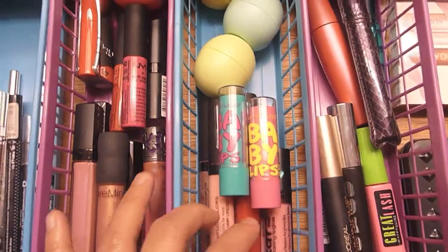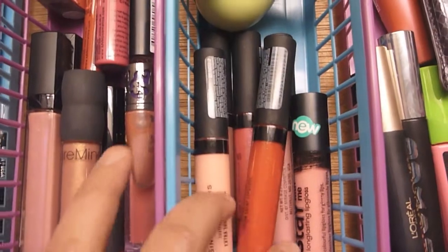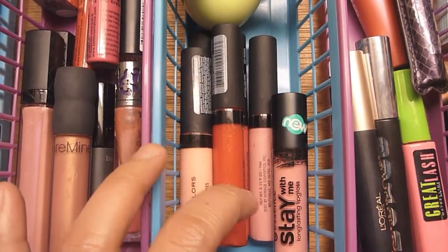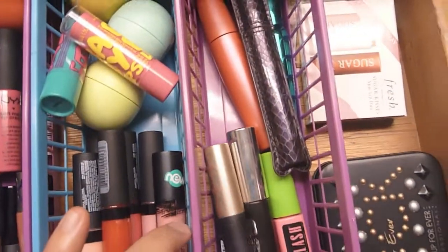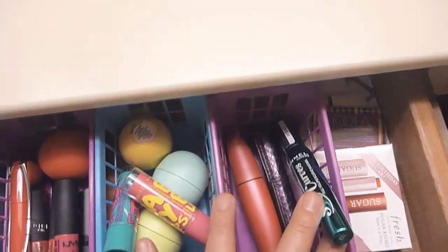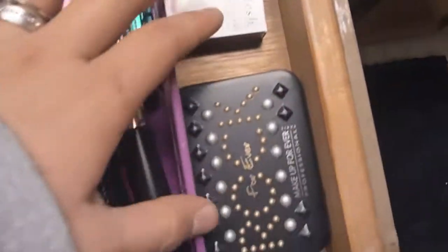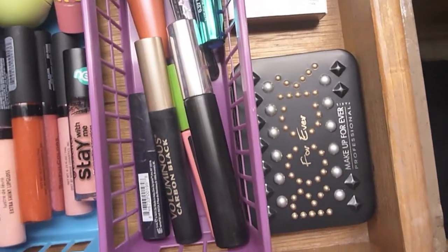Then I have some lipsticks — some high-end ones over here: Bare Minerals, Urban Decay, L'Oreal Infallible, Revlon, NYX. Over here is more of the gloss-type lip stuff: my EOS lip balms, Maybelline Baby Lips, Simple Colors lip glosses, and this one is Essence — it's a really nice baby pink color. Over here I have mascaras I don't use that often. I hate one of them — don't get it unless you want mascara all over your cheeks. Then samples from Sephora and my MAKE UP FOR EVER cream pencil light.